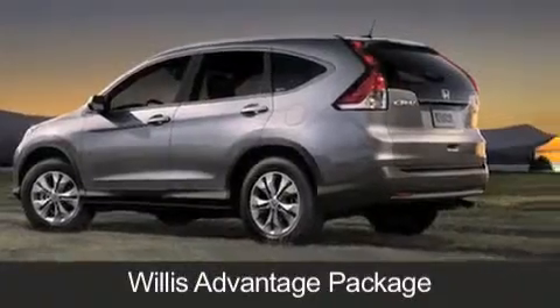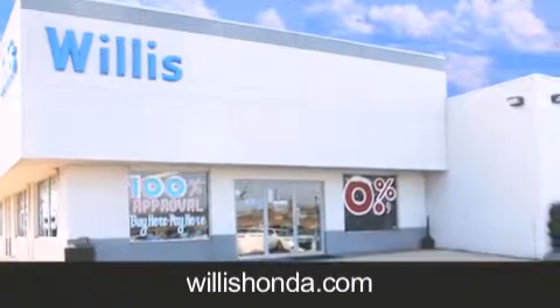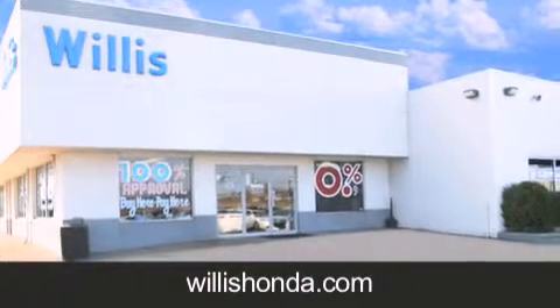If you are looking for your next new or pre-owned vehicle, look no further. Willis Honda has the vehicle of your dreams. Visit us today at WillisHonda.com.